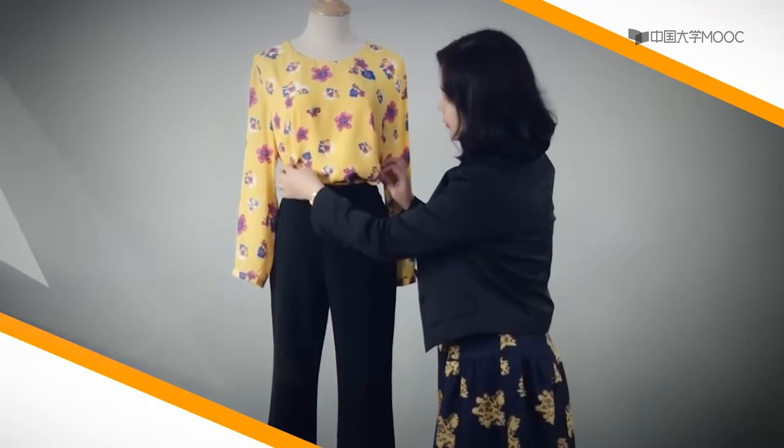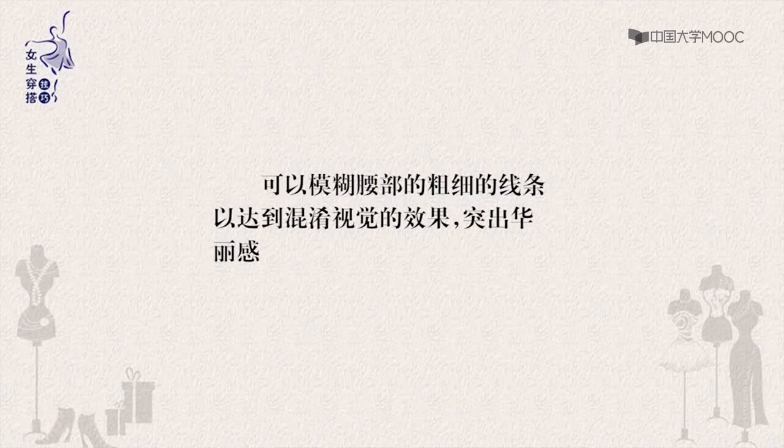穿直筒裤千万要注意，不要将宽松的衬衫放在裤子外面，瞬间年龄老了十岁，像大妈的形象。丰满或者腰不是很细的女生，如果想穿衬衫塞进直筒裤，又担心让腰粗的缺点暴露出来，其实这个问题很好解决。可以选择宽松的衬衫松散地塞进裤子里面，不要塞得很整齐，而是随意放进去，这样可以模糊腰部的粗细线条，达到混淆视觉的效果。